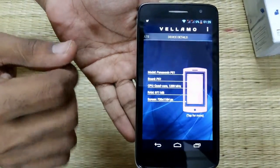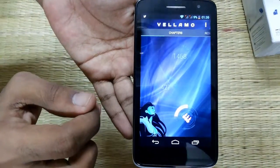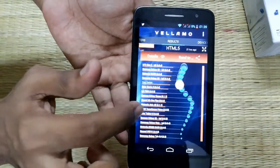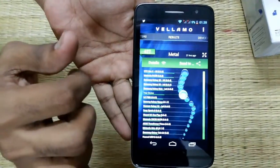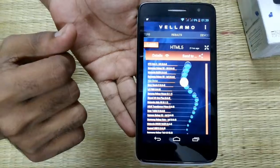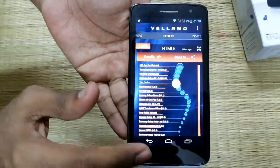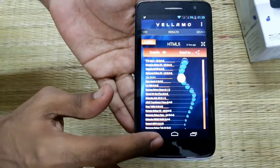You can see the details here. CPU comes in the Metal category and the HTML figure is the browser testing score. So this was the CPU results.